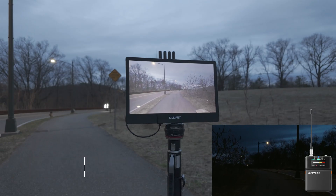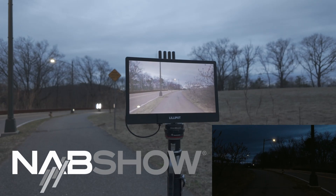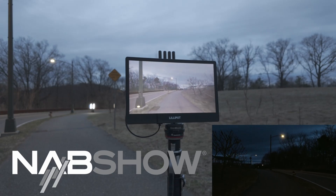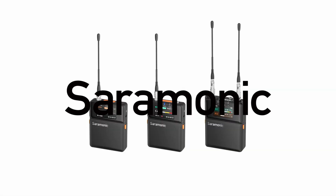So this thing is going to be — this is the beta version — and I think this is going to be a huge hit at the NAB show. Let's get started, let's go.